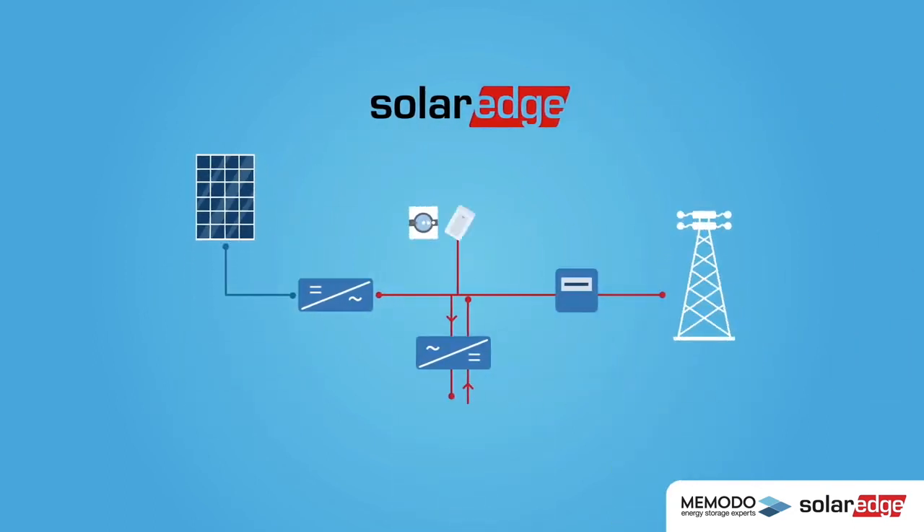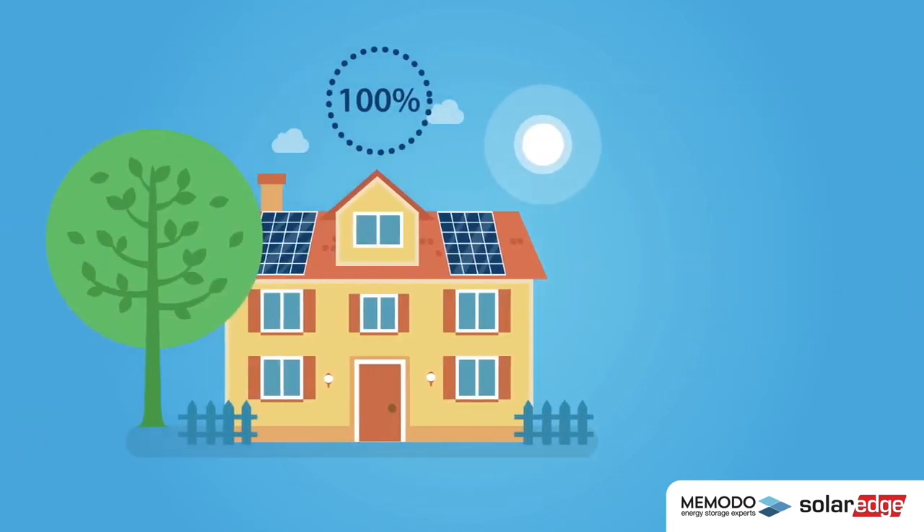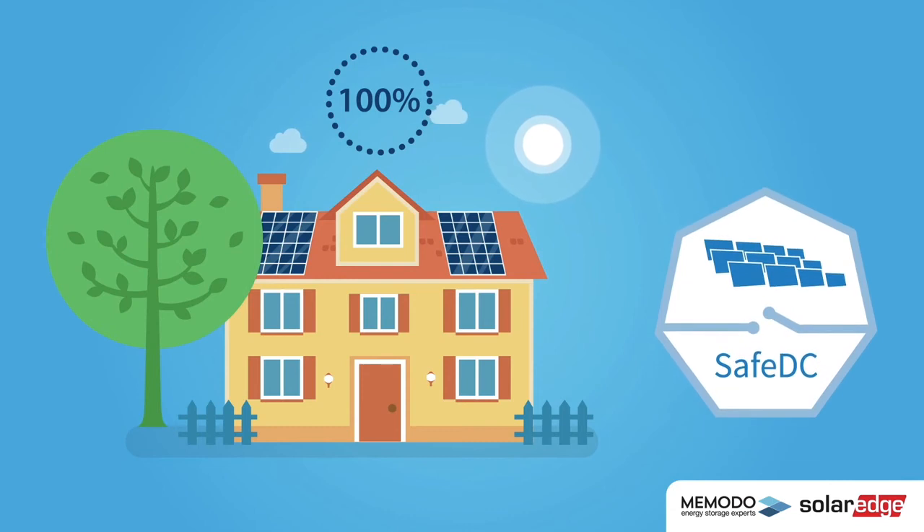SolarEdge offers more than just power optimizers. With their high efficiency solution, it is possible to connect a high efficiency solar battery directly to the PV system without going through an inefficient inverter. And due to safe DC, the PV system can be switched off safely at all times.